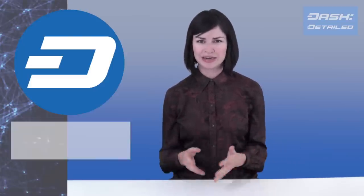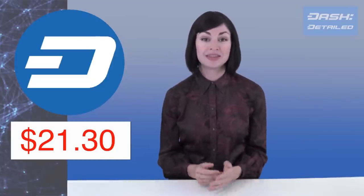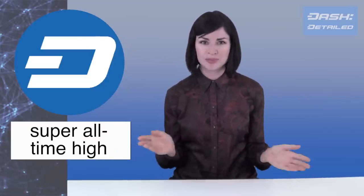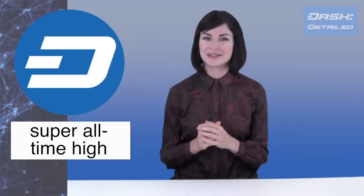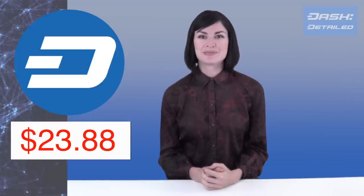Let's talk about this last week's price movement. It has been a banner week, with Dash currently trading at $21.30. This is down a bit from the all-time high reached a few days ago of $23.88.